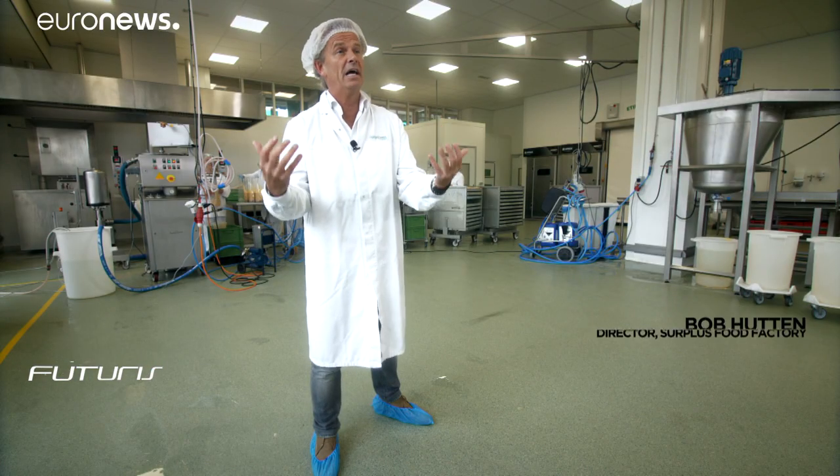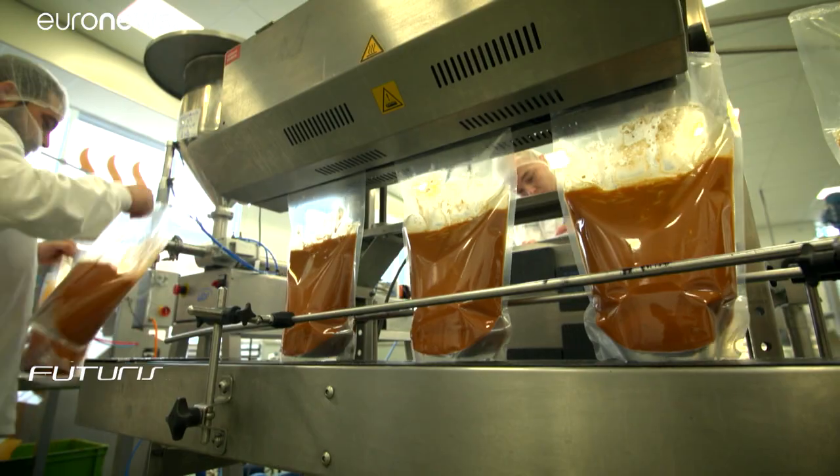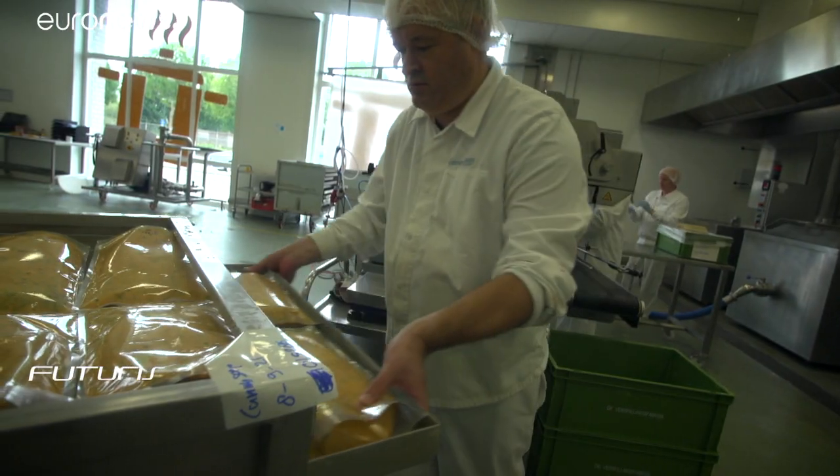I would invite people from all countries to come here and see what we're doing. I would advise them, help them to see where the pitfalls are and to use the lessons learned by our factory, so that every country could have such food producers.